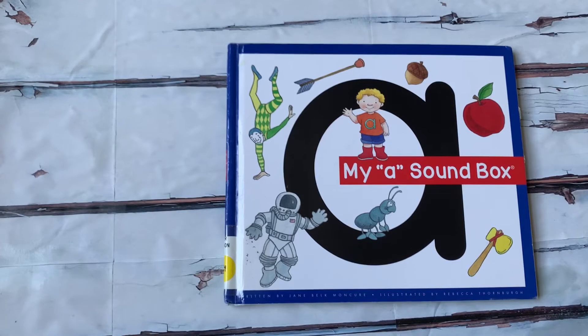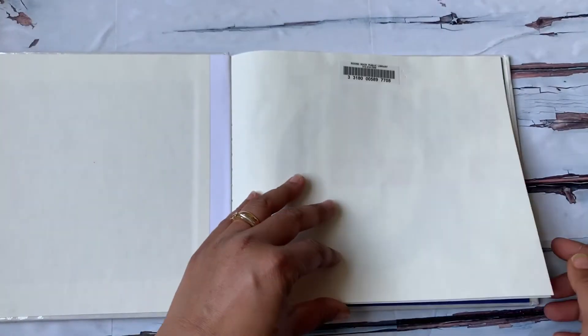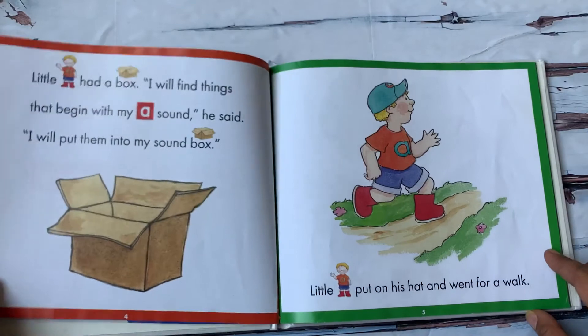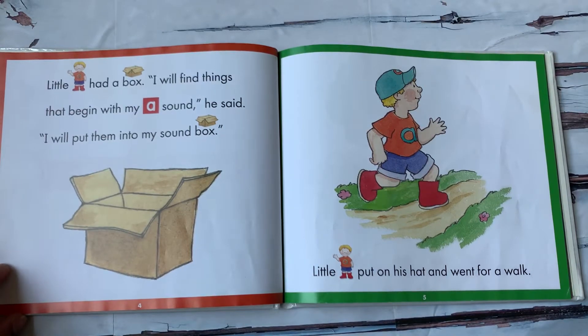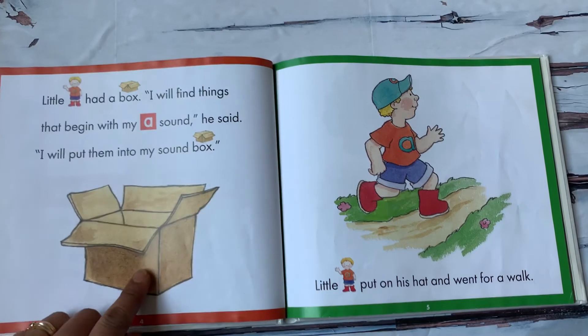Hello and welcome to Book Reading with Sammy. Today we are going to read my A sound box. We are going to concentrate on the short A sound in this book. Before we start reading, remember to like the video and subscribe to my channel. Little A had a box.